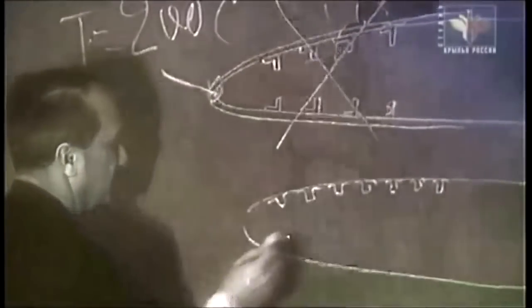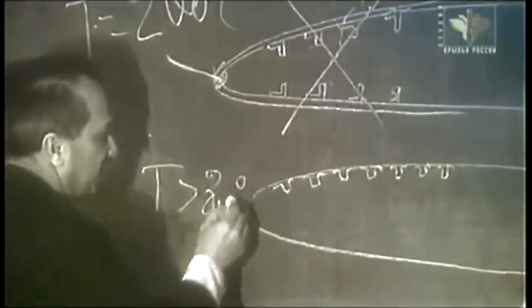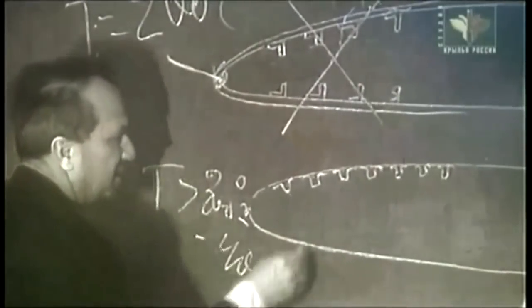When you're near three times the speed of sound, the aircraft's structure gets extremely hot. Some parts can reach a temperature of 300 degrees Celsius. At those sorts of temperatures, traditional aluminum alloys lose their strength, so you have to use steel or titanium.